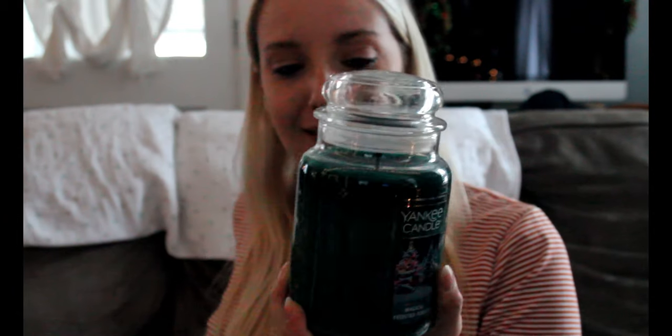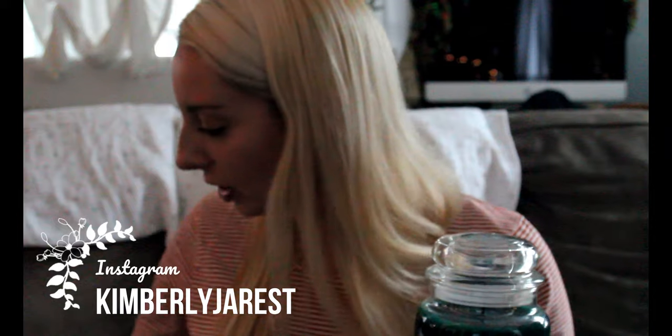I think it's a little bit dark, but hopefully you'll be able to see me. So I got a couple candles that I'm going to talk about. I don't think I can hold them all, but I literally got six of them because Yankee Candle is having a sale.